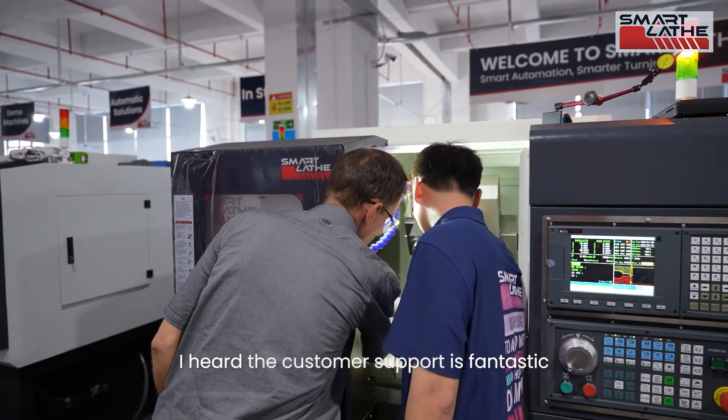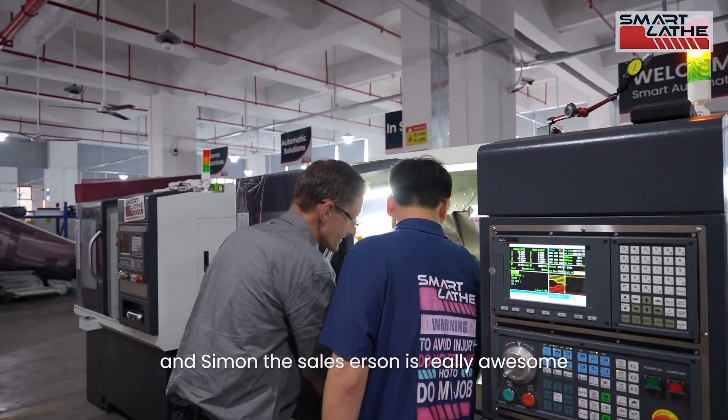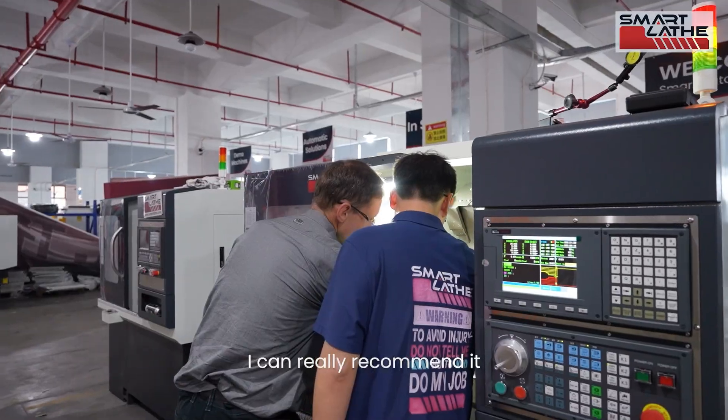I heard the customer support is fantastic, and I can really say that's the case. Simon the salesperson is really awesome. I can really recommend it.